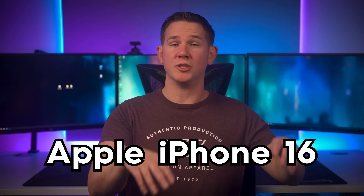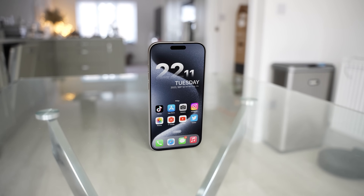The Apple iPhone 16 series is coming with some big changes to its predecessor, and we've also got details of some exciting new upgrades in the pipeline.